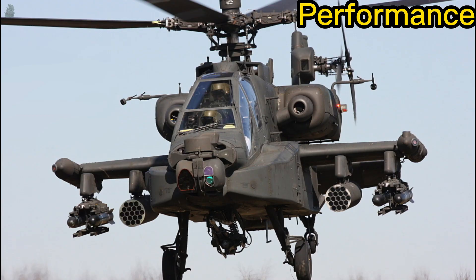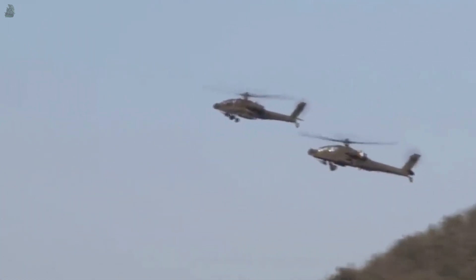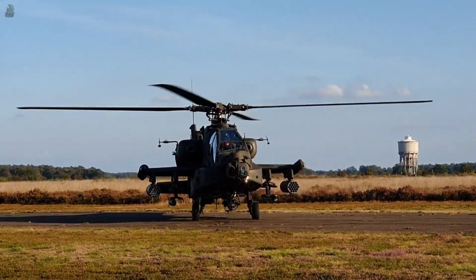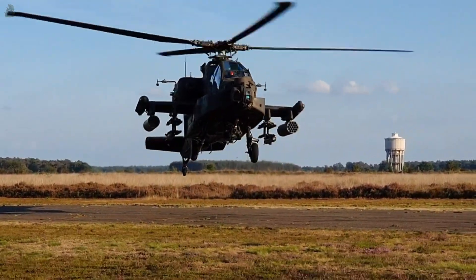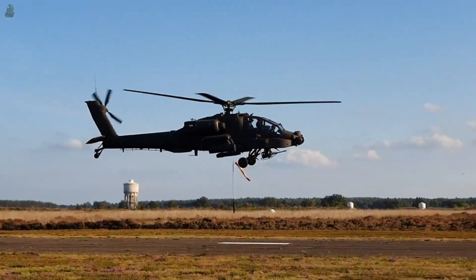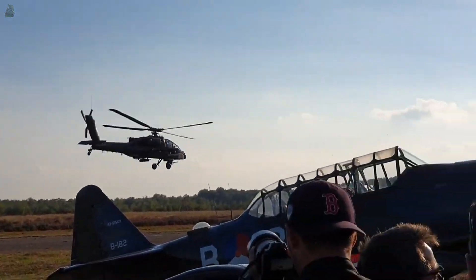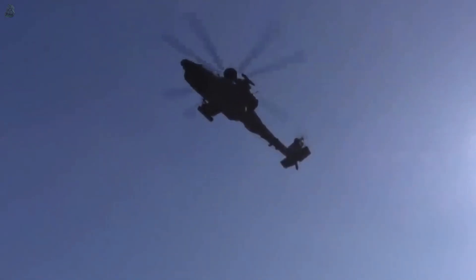The Boeing AH-64 Apache is powered by two General Electric T700-GE-701C turboshaft engines, each capable of 1,890 shaft horsepower or 1,409 kilowatts. The helicopter has a maximum speed of 293 kilometers per hour and a cruise speed of 265 kilometers per hour. It has a ferry range of 1,896 kilometers, a combat range of 480 kilometers, and a service ceiling of 6.1 kilometers or 20,000 feet.